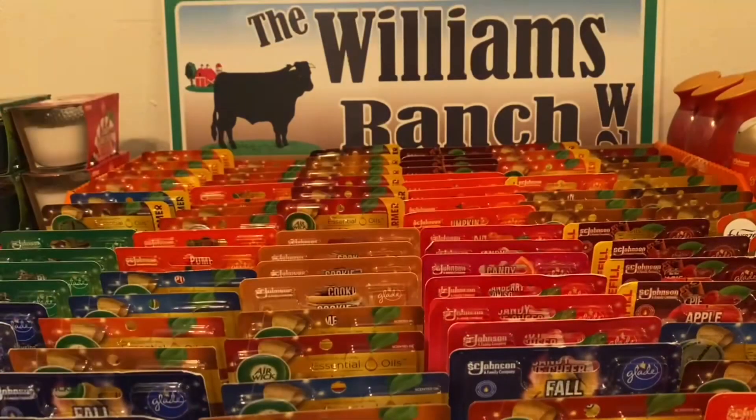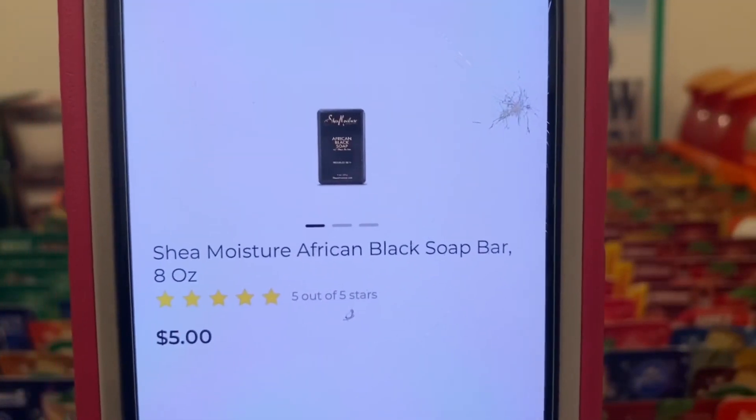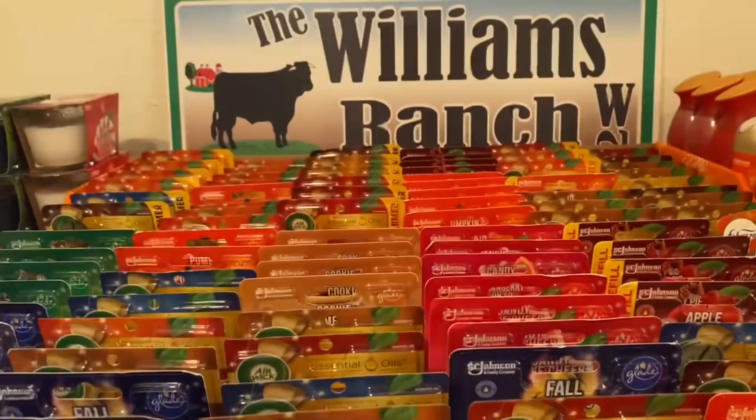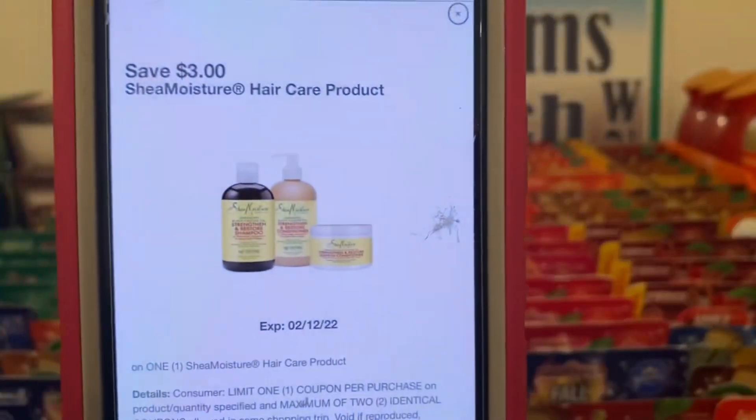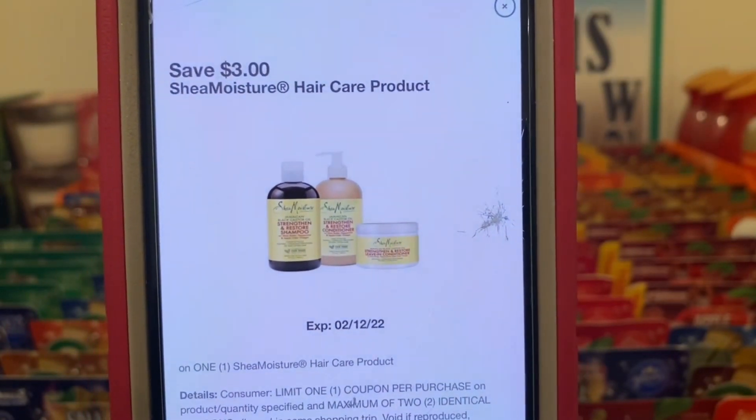If you guys have any comments or questions, please leave them down below or send me an email and I will answer them there as well. We've got the Shea Moisture bar soap. These run five dollars. You're going to pick up one at five dollars, and this three dollar digital is attaching, giving you the bar soap for two dollars out of pocket.